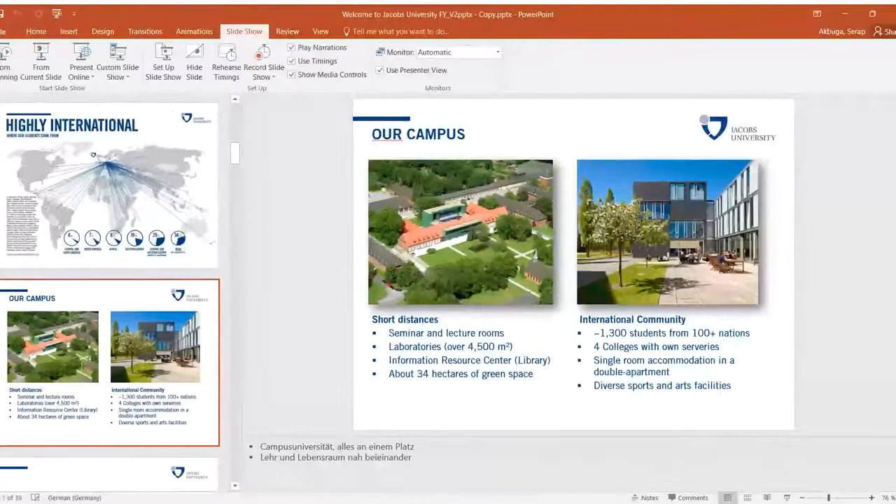Now I'd like to give a short overview of graduate studies at Jacobs University. We offer different types: Master of Science and PhD. At the moment we have over 100 master's students on campus and over 300 PhD students from over 70 nations.